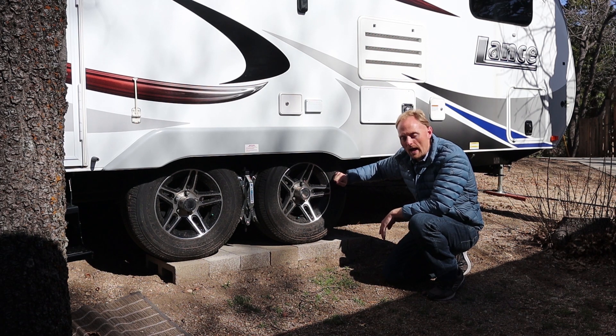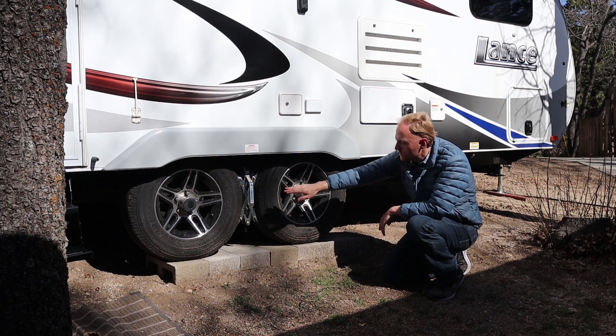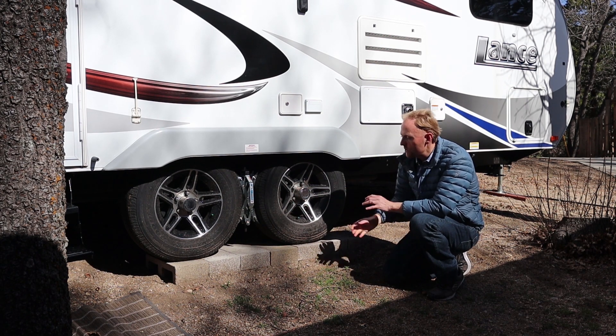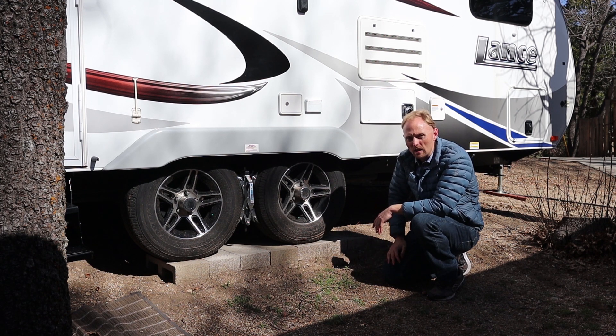The third reason I like dual axle is blowout safety. If you have a blowout, you still have one tire on the ground on each side. If this tire fails, you've still got a tire on the ground here. With a single axle trailer, if you lose your left tire to a blowout, you could have a bad accident. That's something to keep in mind.